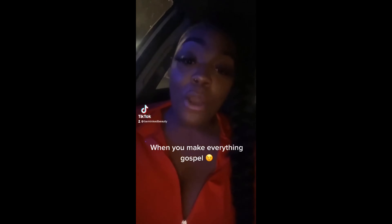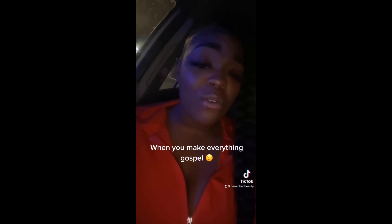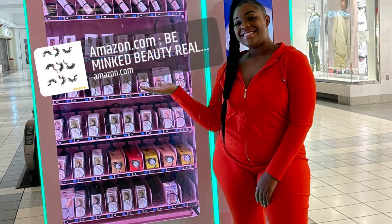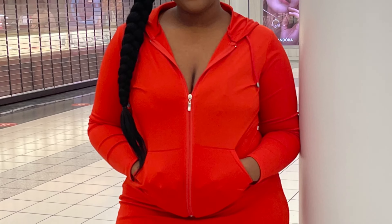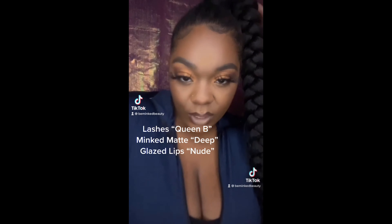What's up beauty gang and welcome back to my channel! Make sure you go ahead and like, comment, and subscribe, and hit that notification bell because we will be dropping videos back to back. Let's get into this TikTok compilation that I put together from the TikToks I filmed — the best ones this month. Let's pop it out with the first one right now!